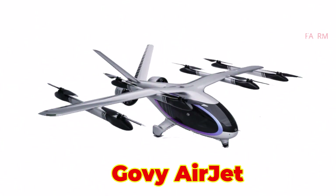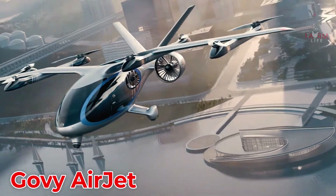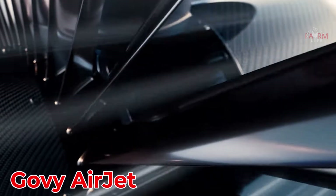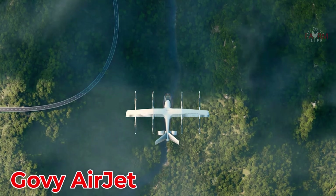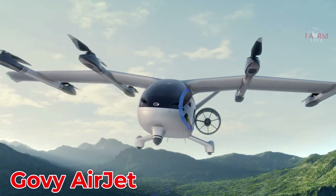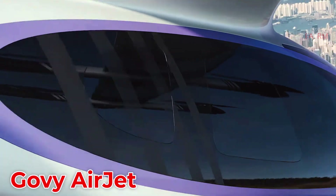The Govi Airjet from Canada is a premium electric flying vehicle designed for urban mobility and private use, with a sleek enclosed cabin and modern styling. It's expected to retail for around $400,000.